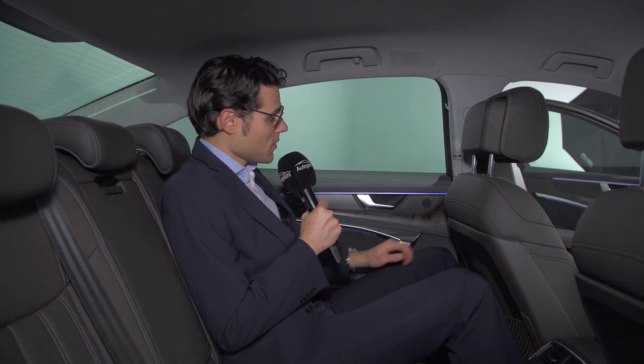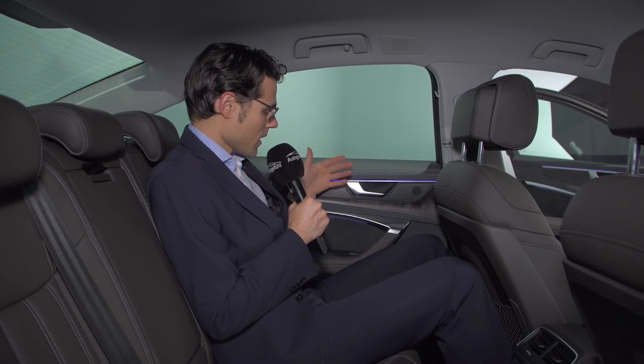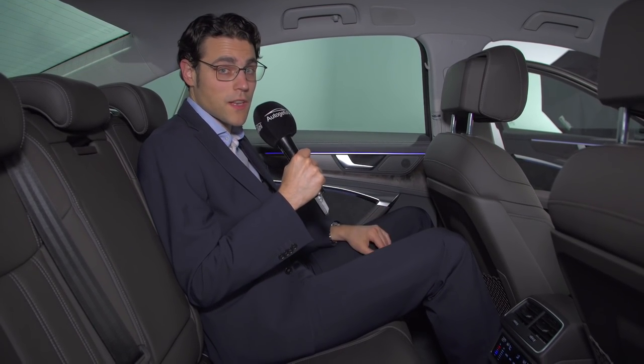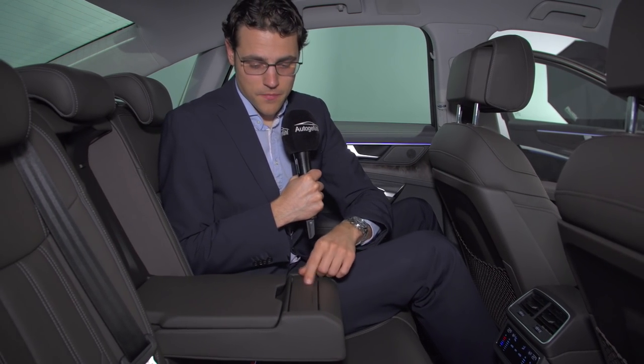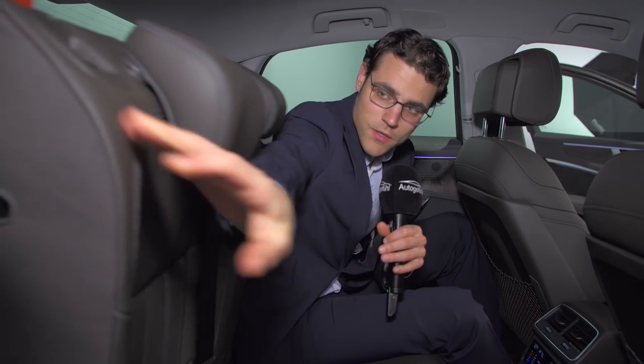More interesting details at the inside of the doors in the rear — we have the wood inlay, again perfect build quality, giving a luxury feeling on the rear bench. There's an armrest that folds down with two cup holders, also adaptive. You can also fold the seats from here — it's a one-third, two-third split.